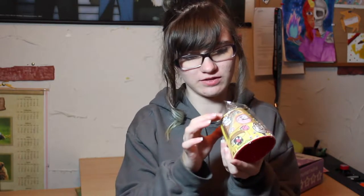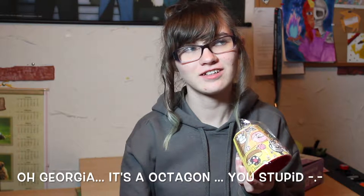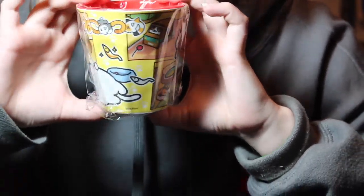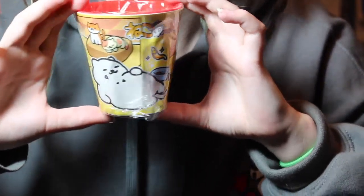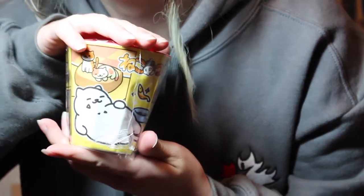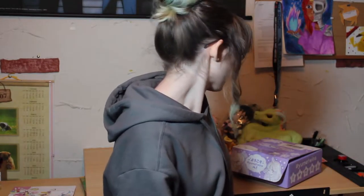We'll start with the Neko Atsume cup. Oh my god, so cute — I say this every time, but you know, cute. And it's not like a perfect circle; it's a hexagon. I don't do math. There's the cup — so cute. Very crinkly, very cute.